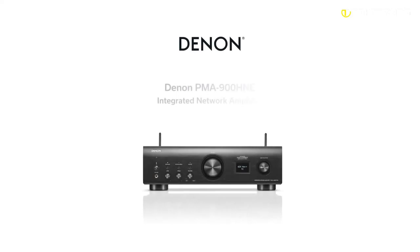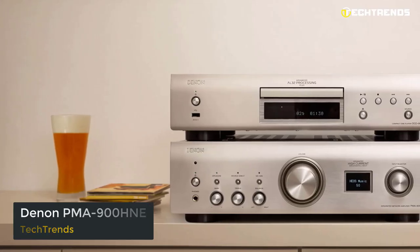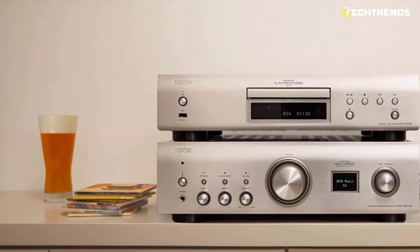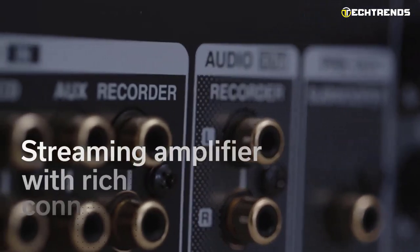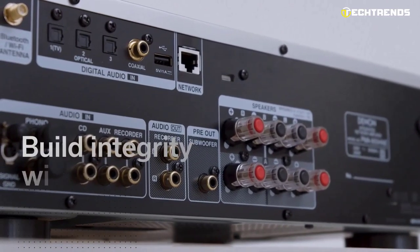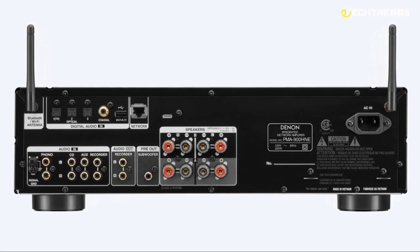Our fourth pick is the Denon PMA-900HNE integrated network amplifier. The PMA-900HNE is the company's first built-in stereo amplifier with built-in HEOS streaming, while the DCD-900NE is a matching CD player with USB playback. With phono input, digital TV audio inputs, and network audio streaming with built-in HEOS technology, the Denon PMA-900HNE expands your listening experience from any source.